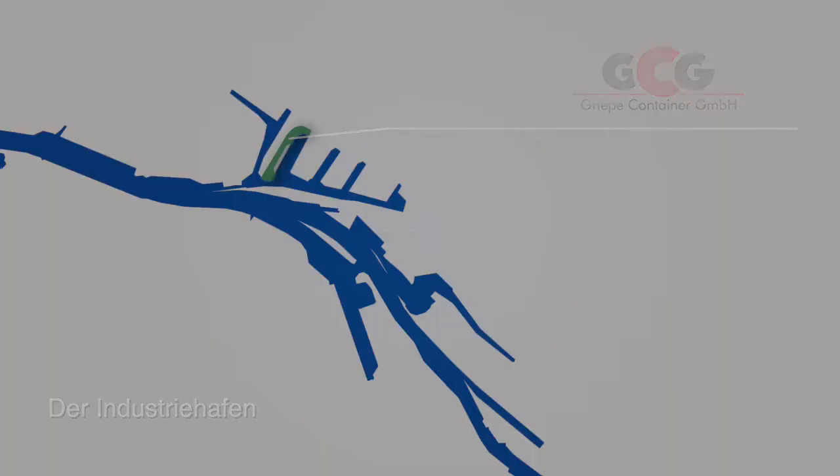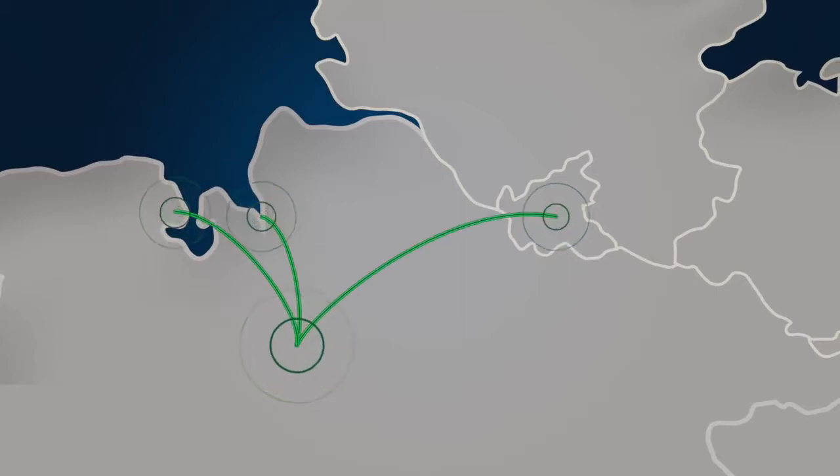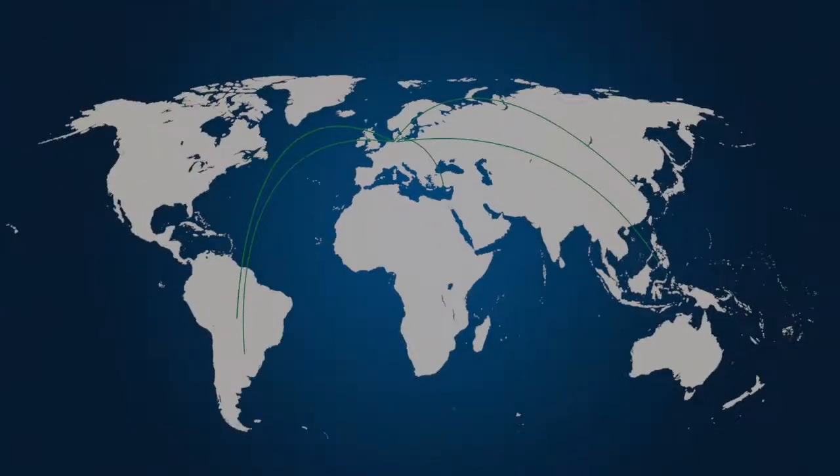Our company site is of advantage because of its central location to distribute containers between the harbors of Bremerhaven, Hamburg and Wilhelmshaven. Via these ports, we ship goods to destinations all over the world.